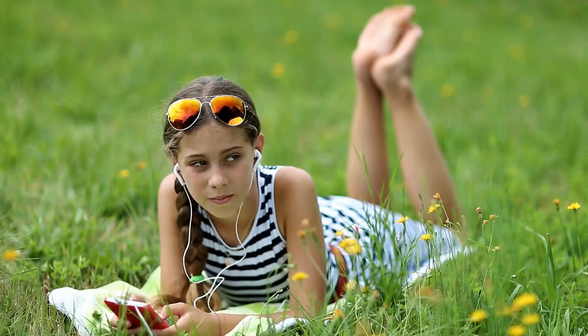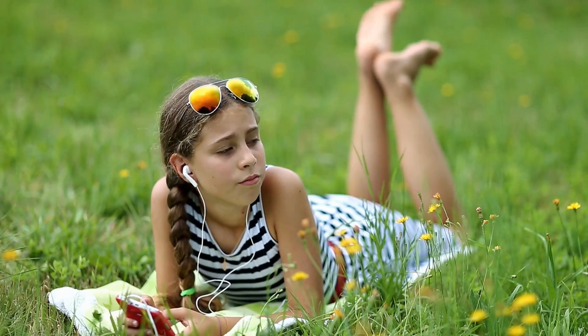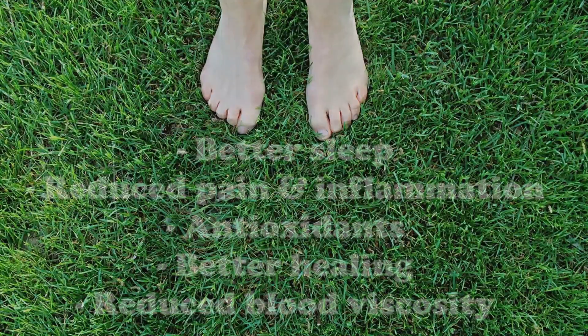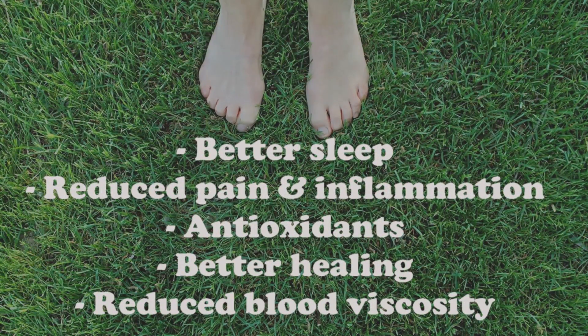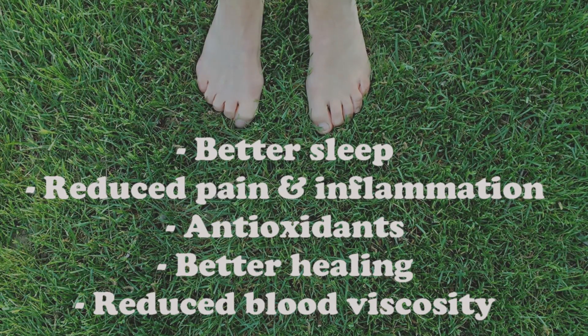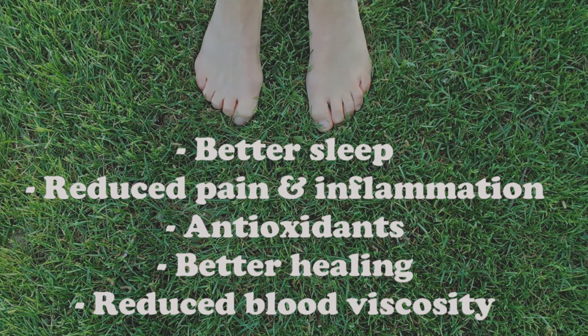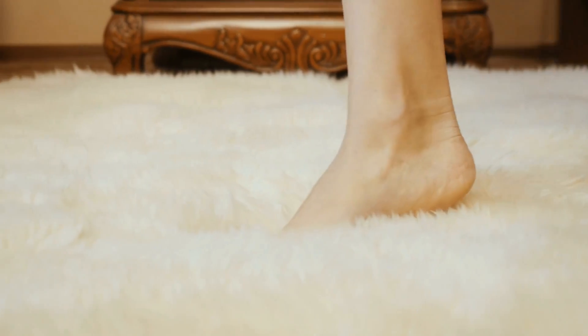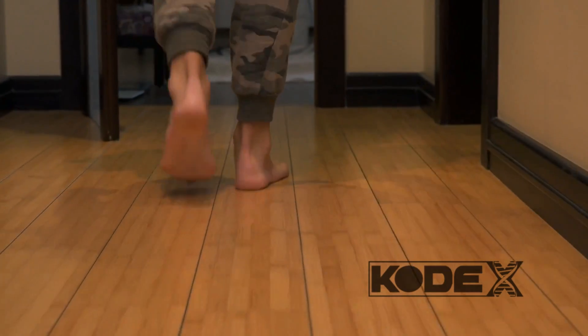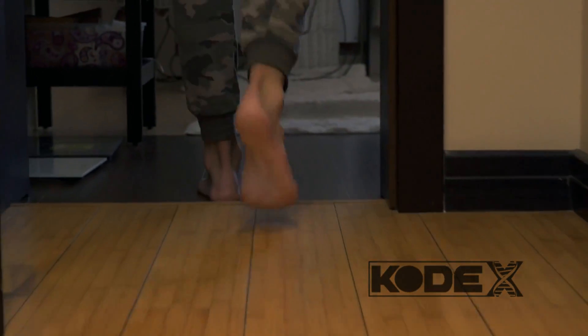The benefits just don't stop there, folks. Some of the benefits include, but are not limited to: improved sleep, reduced pain, reduced inflammation, more antioxidants, accelerated healing of injuries, less clumping of red blood cells, and reduced blood viscosity. Now keep in mind, walking barefoot indoors on surfaces like carpet, wood, or tile is not grounding because these surfaces are insulated from the earth.